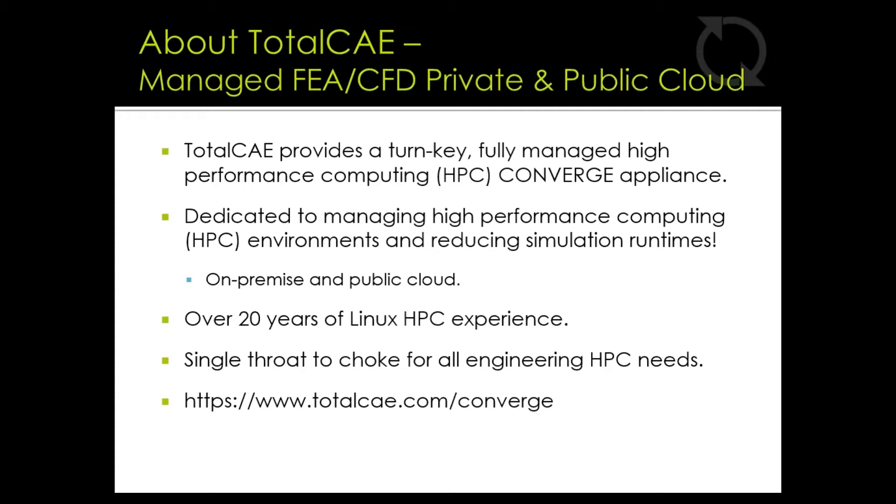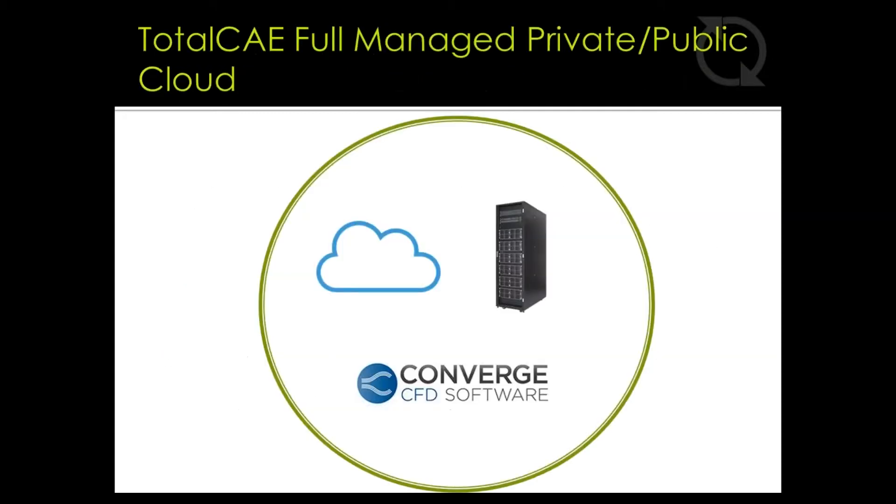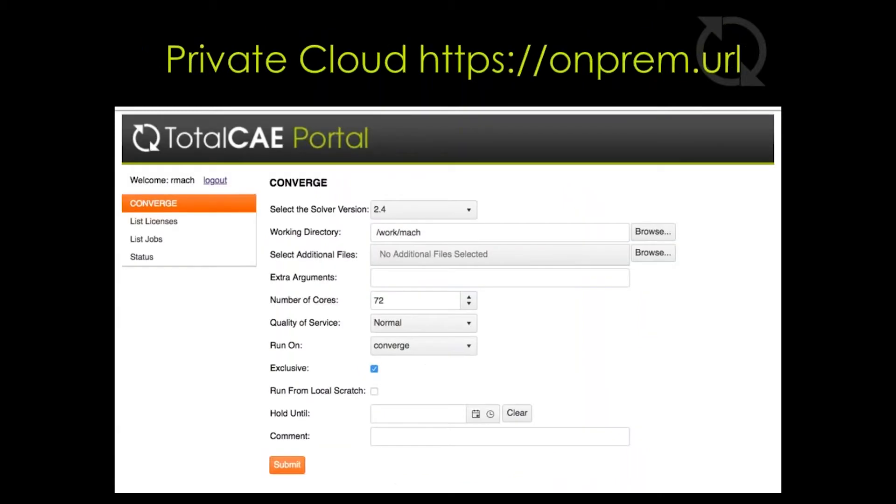If you visit our website at totalcae.com/converge, you can watch a short video that shows how easy it is to submit to our web portal and to submit CONVERGE jobs on the cluster. As the single throat to choke, TotalCAE draws a line around the entire CONVERGE cloud and on-premise clusters — everything between clicking the button to start the simulation to getting your results back is entirely TotalCAE's responsibility.